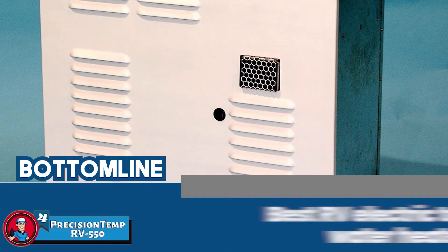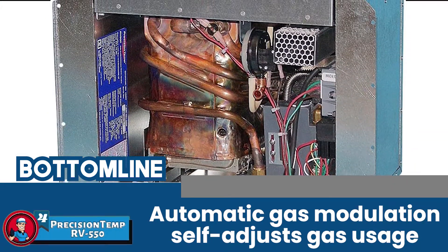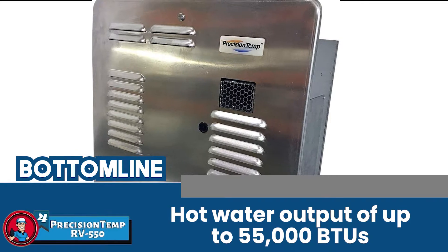The bottom line is it's the best RV electric tankless water heater. The automatic gas modulation self-adjusts gas usage according to variations in water temperature and water flow, and it has a hot water output of up to 55,000 BTUs.